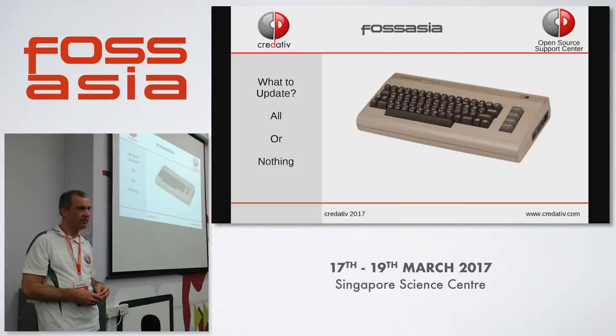Let's start with flexibility. Anyone old enough to know this thing? This breadbox is a Commodore 64 — it was a revolution back then because it had 64 kilobytes of main memory. The prior model had 3.5 kilobytes — that's a huge difference.